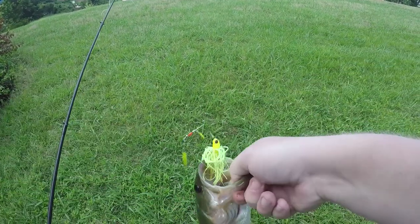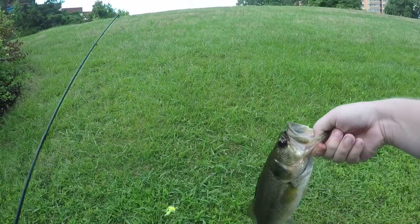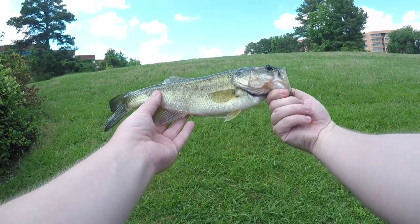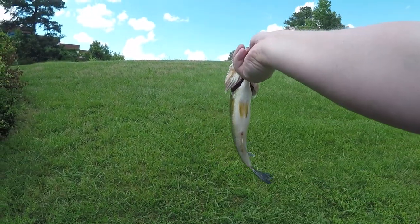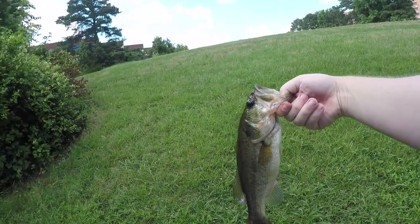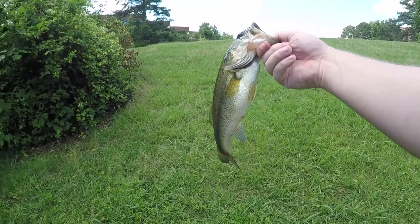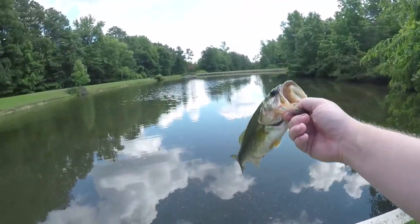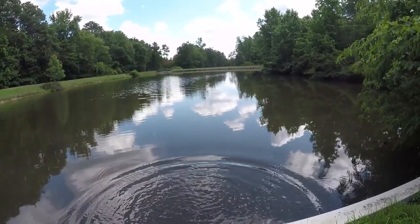Hook's right in the top of the mouth. There we go — fish number three! He might be the smallest of the day. He's got a decent little belly on him for his size. Today's turning out to be pretty good. Quick photo for Instagram and we'll get you back. Sayonara — fish number three!